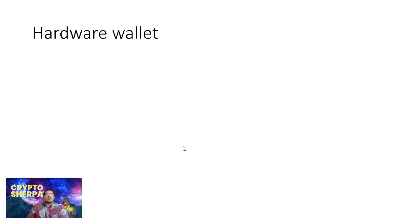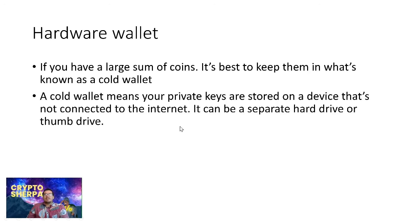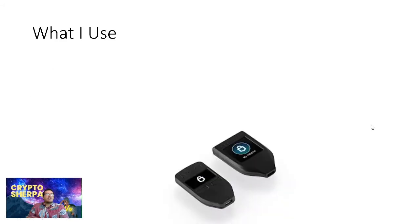The safest way to hold your cryptos is a hardware wallet. If you have a large sum of coins, it's best to keep them in what's known as a cold wallet, also called a hardware wallet. A cold wallet means your private keys are stored on a device that's not connected to the internet — it can be a separate hard drive or thumb drive. Companies like Trezor and Ledger make devices especially for cryptocurrency wallets, with extra protection built in to keep your coins and private keys safe.